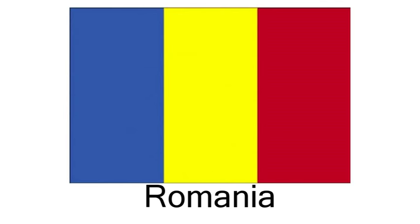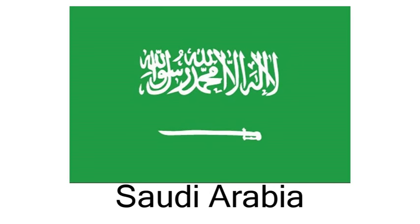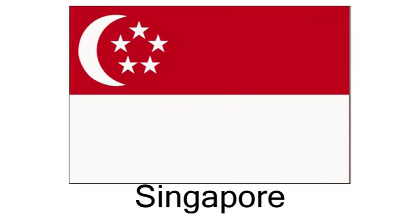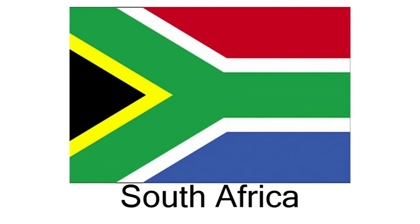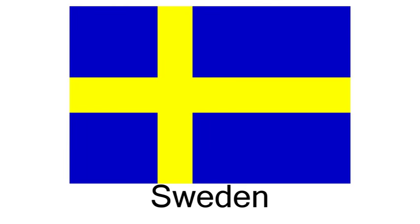Romania. Russia. Saudi Arabia. Singapore. South Africa. Spain. Sweden. Switzerland.